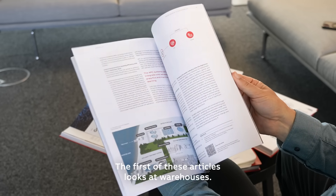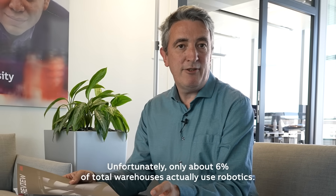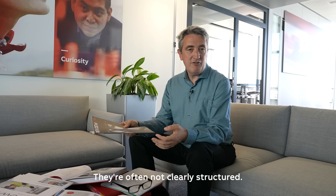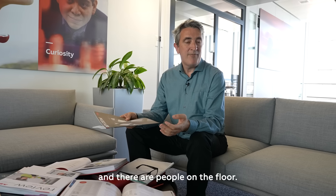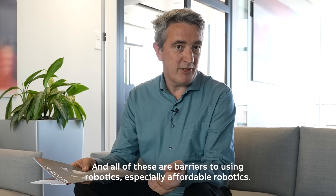The first of these articles looks at warehouses. Warehouses are a very important part of our supply chain logistics. Unfortunately, only about six percent of total warehouses actually use robotics. The reason is that warehouses are extremely complex places — they're often not clearly structured, the processes that go on there are very diverse, and there are people on the floor. All of these are barriers to using robotics, especially affordable robotics.